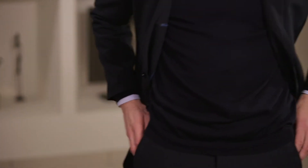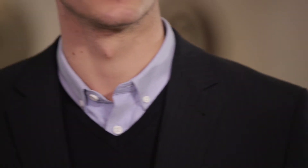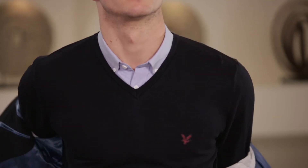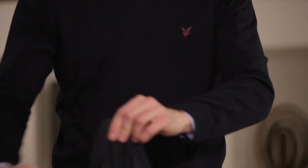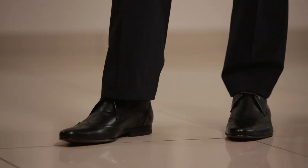Your everyday suit for work will be smart, professional and comfortable. Team it up with a button down Oxford shirt. Wear a lightweight sweater under the suit so you can take off your jacket when working at your desk. A smart casual shoe completes the look.